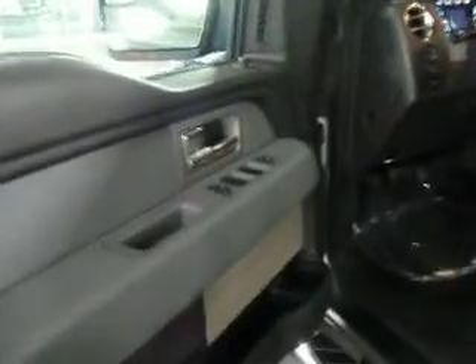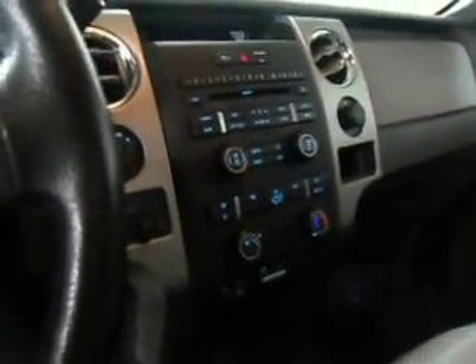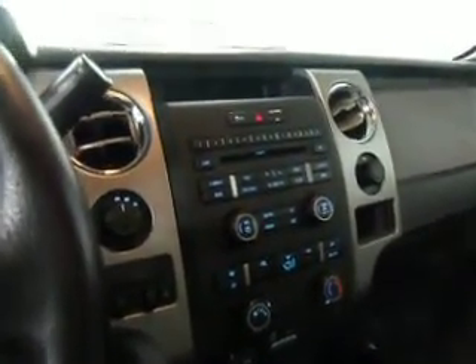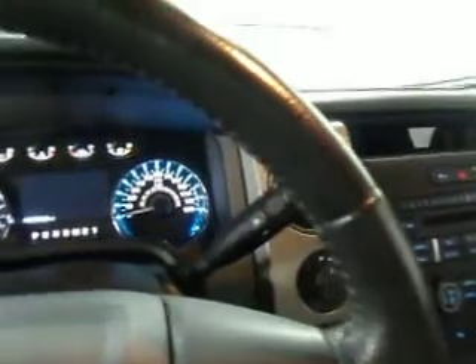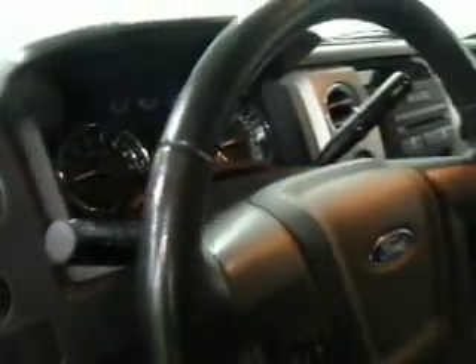It's equipped with power windows, power door locks, remote power mirrors, power driver's seat, comfortable front bucket seats, adjustable headrests. There's plenty of cup holders, center console storage, thermostat controls, CD player. It's also equipped with Microsoft Sync for hands-free use of your cell phone. The gauges light up nicely when you're going down the road. Cruise control, air conditioning.